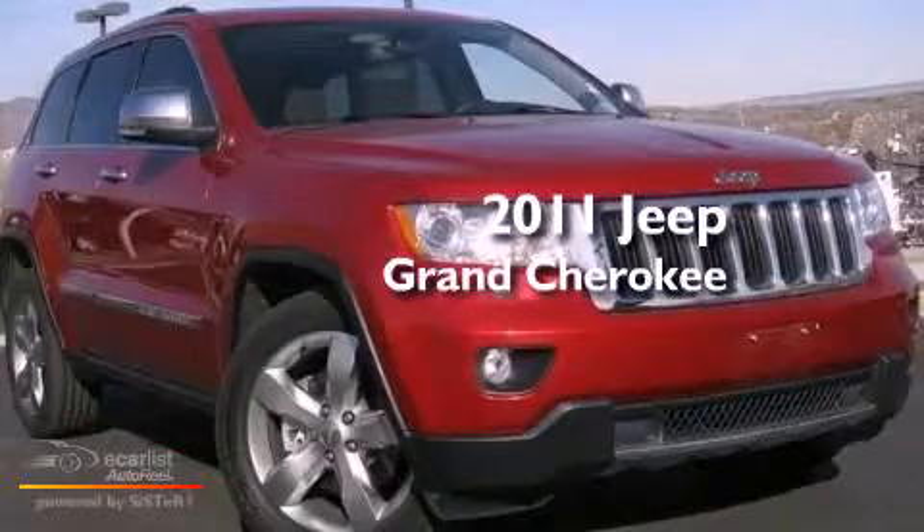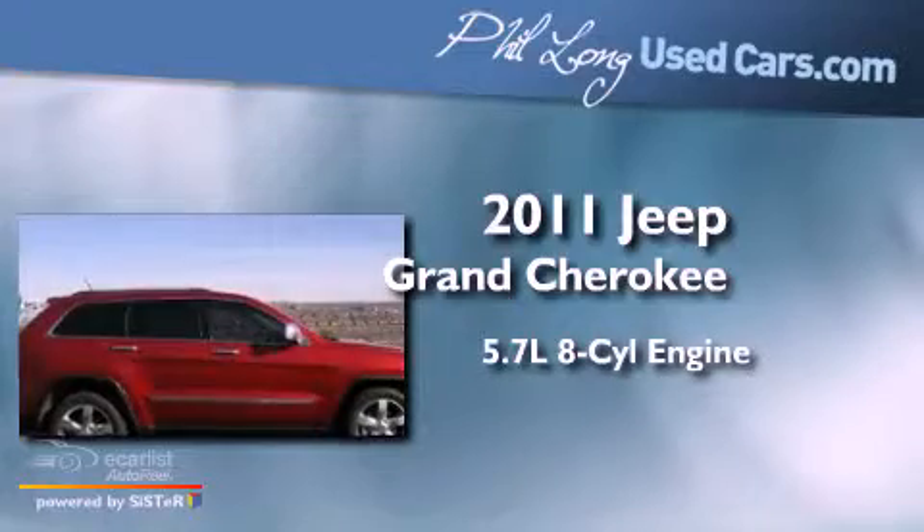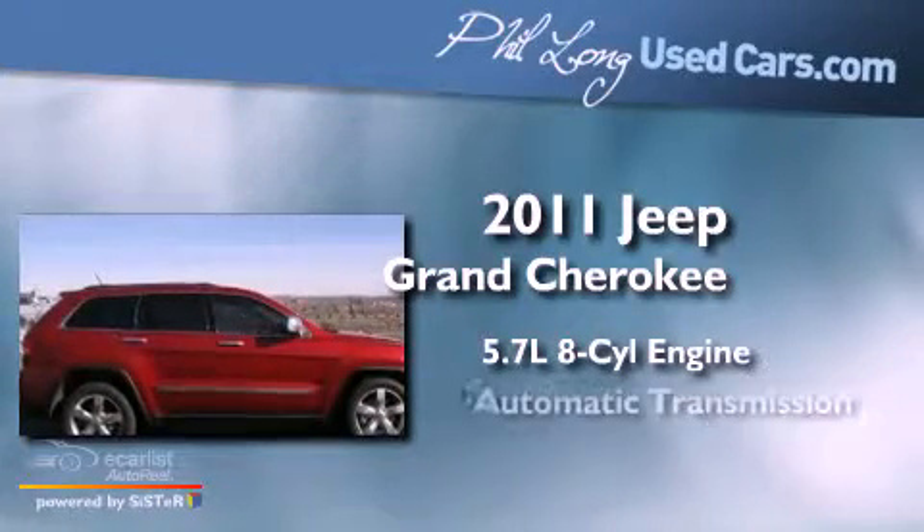This is a 2011 Jeep Grand Cherokee. It has a 5.7 liter 8-cylinder engine and an automatic transmission.